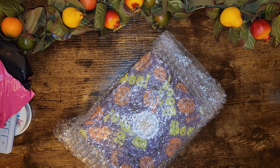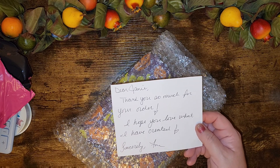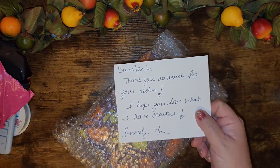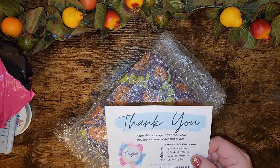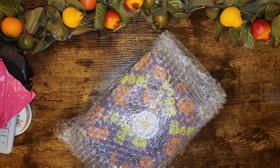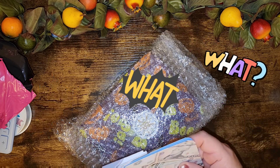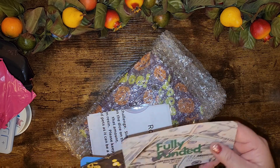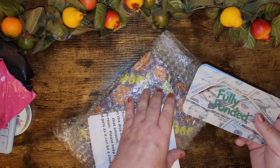Okay, I'll show you this — 'Dear Janie, thank you so much for your order, I hope you love what I have created, sincerely Fre.' This is from Crafted by Fre on Etsy and Budgeting with Fre on YouTube. It says 'thank you, I hope this package brightens your day just as your order has mine.' She also gave me some fully funded placeholders — oh, that's so sweet! Thank you, Fre!